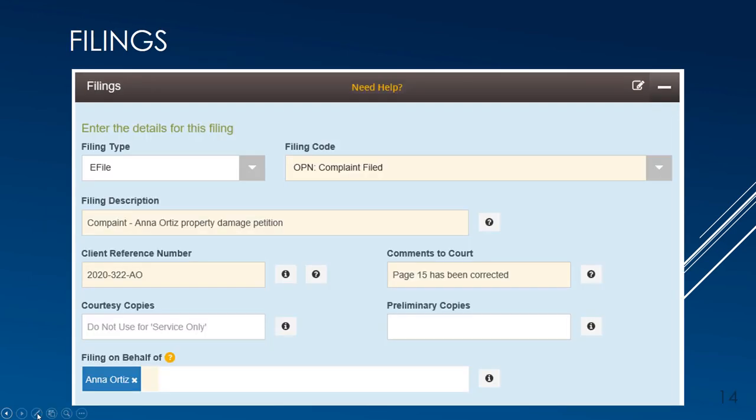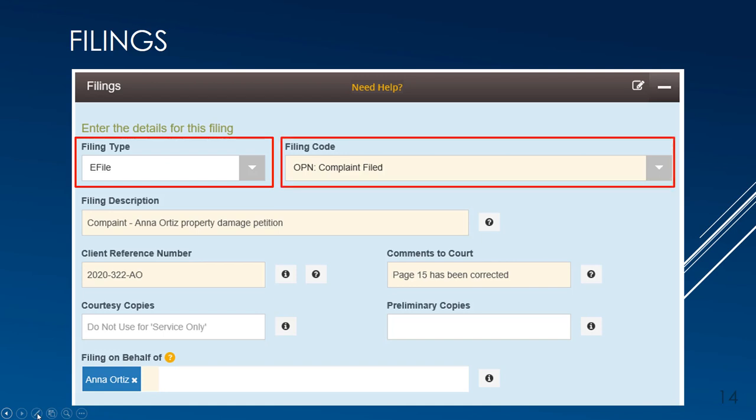Next is the Filing section. The filing type will default to eFile, as it is the only option for initial filings. The filing codes in the drop-down menu are filtered for the Bernalillo County Metropolitan Court and display only codes that can be used when starting a new case. The Open Complaint will be the event code used in this example. The courts require a descriptive entry in the Description field, which displays on the case record. For example, if multiple motions are filed using the Motion filing code, the description identifies exactly what the motion is for. Note that File and Serve does not like punctuation in this field, and the description cannot be more than 100 characters.